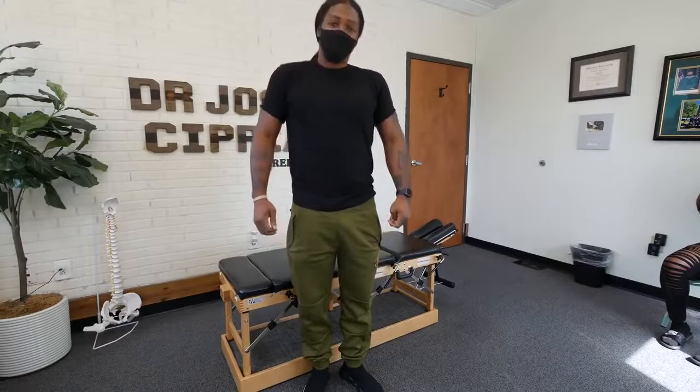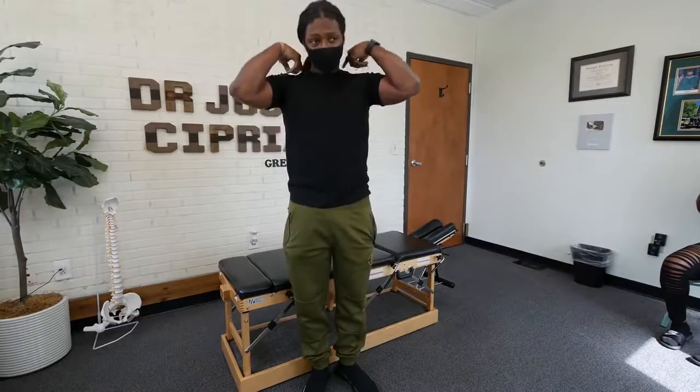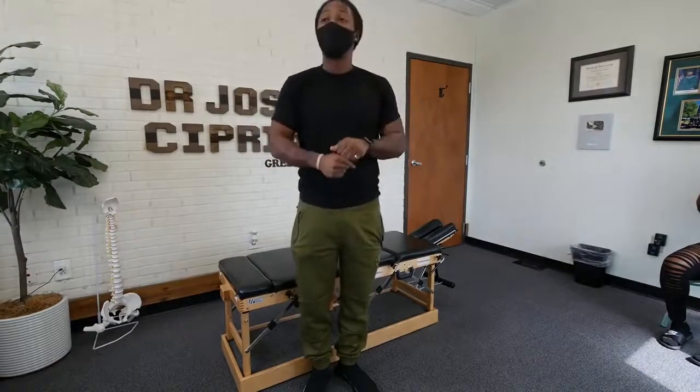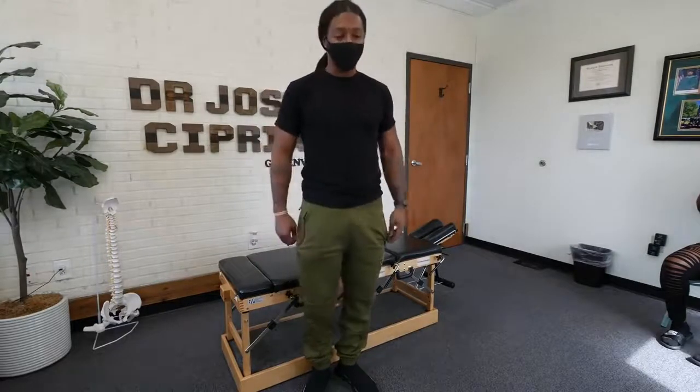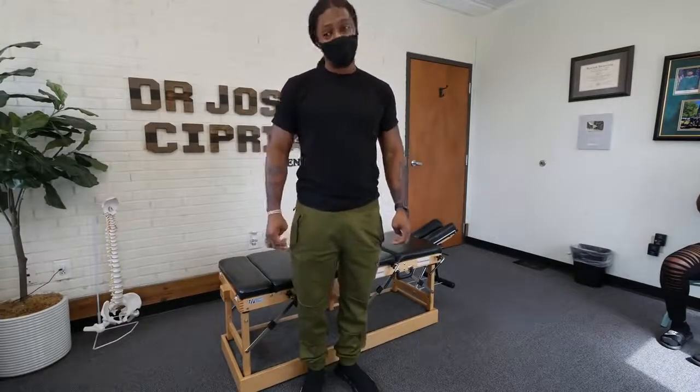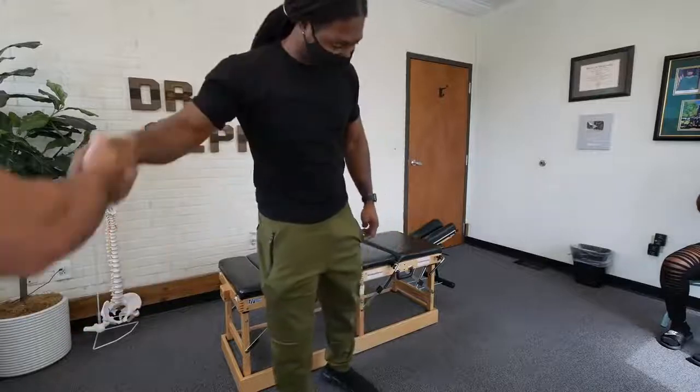How would you describe that last strap? Oh man, it was good. I just felt it in the neck and the middle of the back. It felt like you just stretched everything out. A little bit different than cracking yourself? Yeah, it's very different — very different. Hey, thank you so much, man.